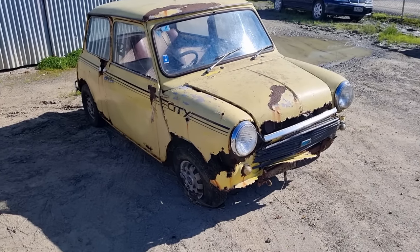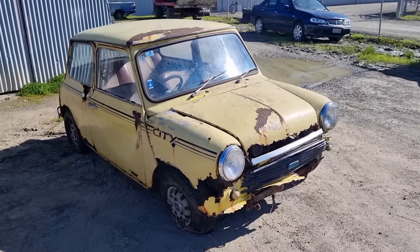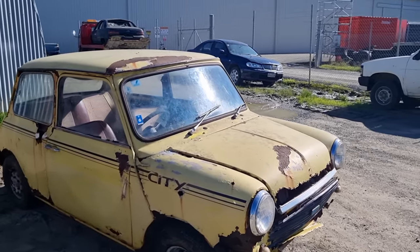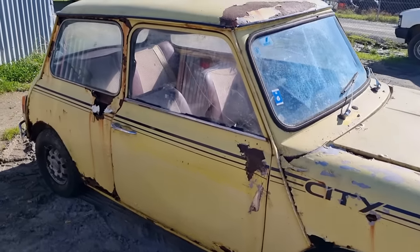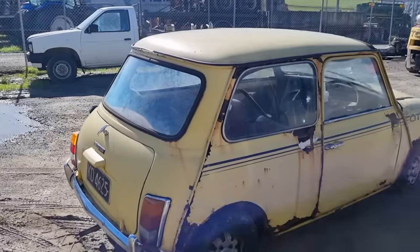Hello everybody, welcome to King Country Salvage again and here we go, something that is definitely salvage. I guess it's going to be the most famous baby - this is the Mini. Ten foot from end to end. This is a Mini City, which was quite posh and it was actually a Kiwi new one. 1981 apparently.